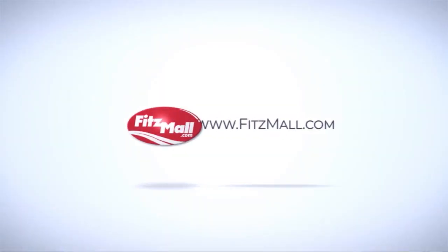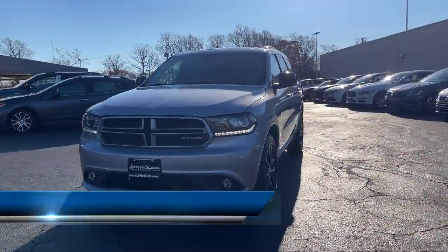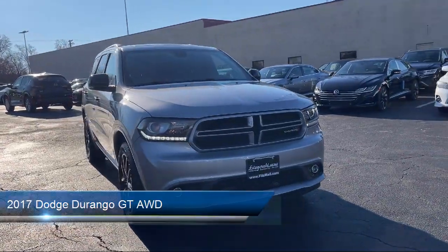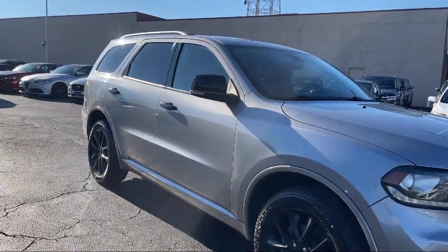For over 55 years, the Fitzway has been satisfying customers time and time again. Here's a look at another one of our great vehicles from our huge selection. It comes equipped with many standard and optional features, and has less than 75,000 miles on the odometer.